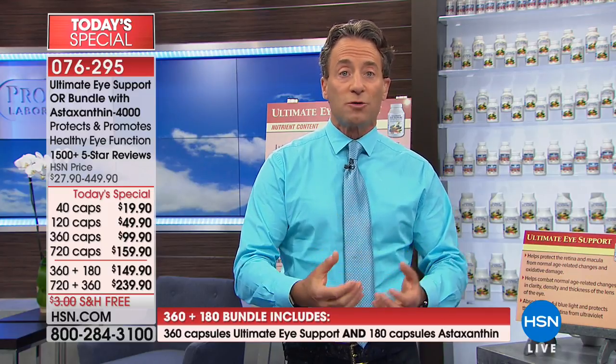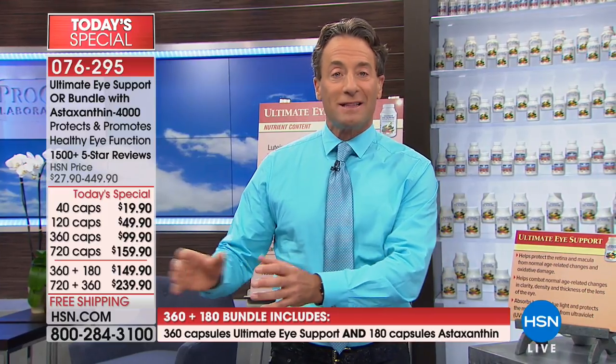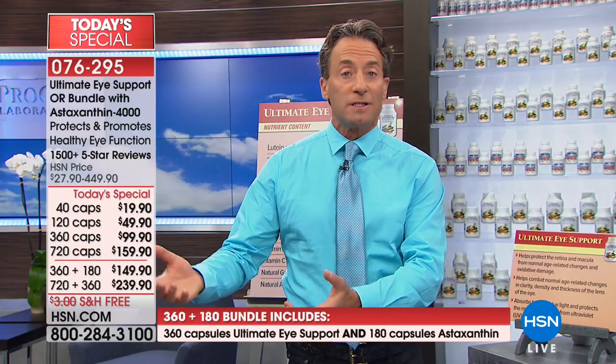Lutein and zeaxanthin are the macular pigments — they are the optical pigments and are structurally and functionally a critical part of our eye. Ultimate Eye was designed to deliver the ingredients and benefits in the most affordable way possible, despite containing some of the most expensive ingredients. Astaxanthin, if you can afford it, is the perfect bonus ingredient to enhance the benefits of Ultimate Eye.